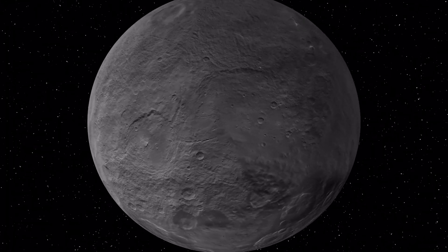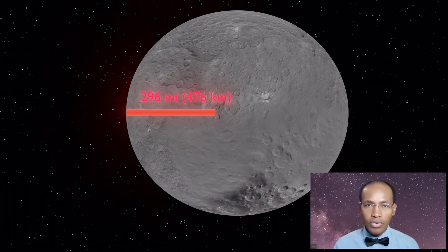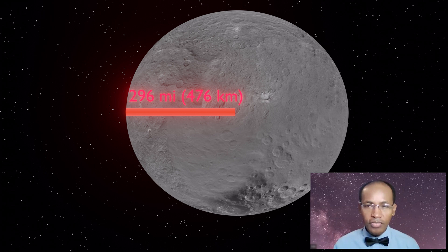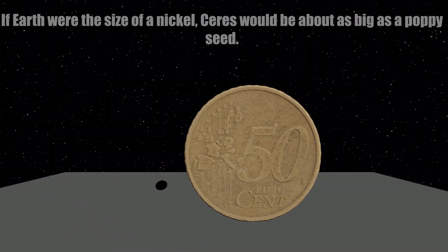Here are some key things to know about Ceres. Number one: Ceres' radius is just 296 miles or 476 kilometers. If Earth were the size of a nickel, Ceres would be about as big as a poppy seed.